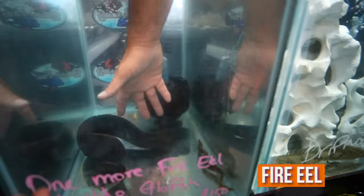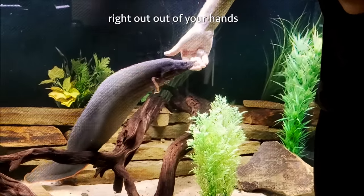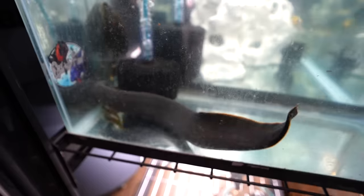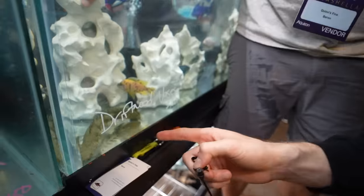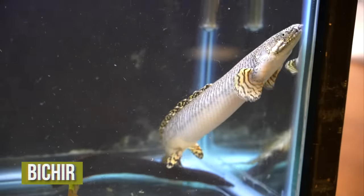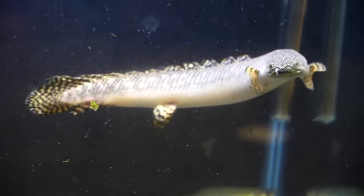This is a fire eel. Fire eels are super friendly, super personable — they're going to come and eat right out of your hands. How much is a fire eel? $150 today. What is this? That's an armored biker. They're going to get to be three or four feet long. They're going to eat things that they can fit in their mouth, but they're not aggressive.